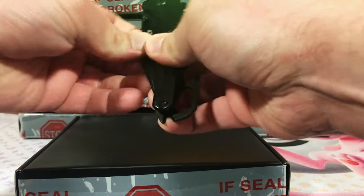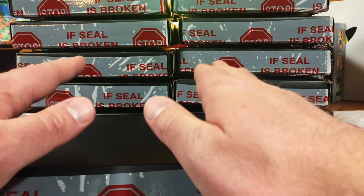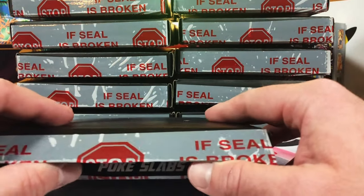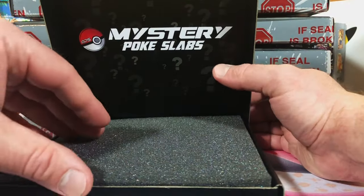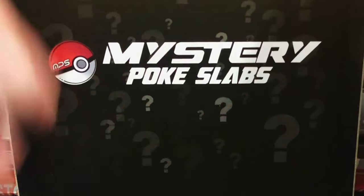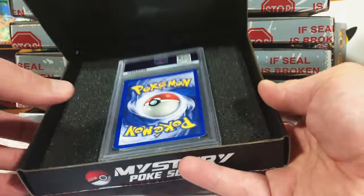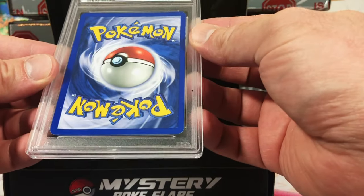Welcome back to the channel. We are back with mystery Poké slabs — all holos. These products are always a gamble, please keep that in mind, but they are so much fun to open. I love their packaging; it is so nice. The logo and everything is presented so perfectly, and they protect the card so well with the felt. I have always had a great experience with this company.